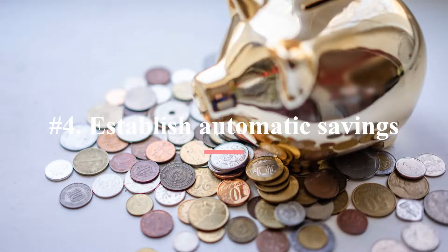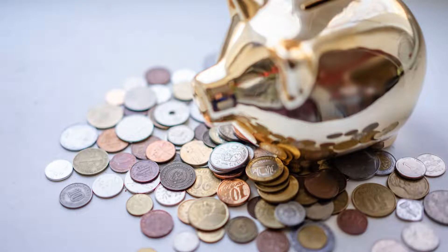Number four: establish automatic savings. First, pay yourself. Enroll in the retirement program offered by your workplace and take full use of any matching contribution benefits — basically free money. It's a good idea to set up automatic contributions to a brokerage account or a similar account, as well as withdrawals into an emergency fund that can be used for unforeseen needs. The money for your retirement and emergency funds should ideally be taken out of your account on the same day that you get paid, so it never even crosses your hands.